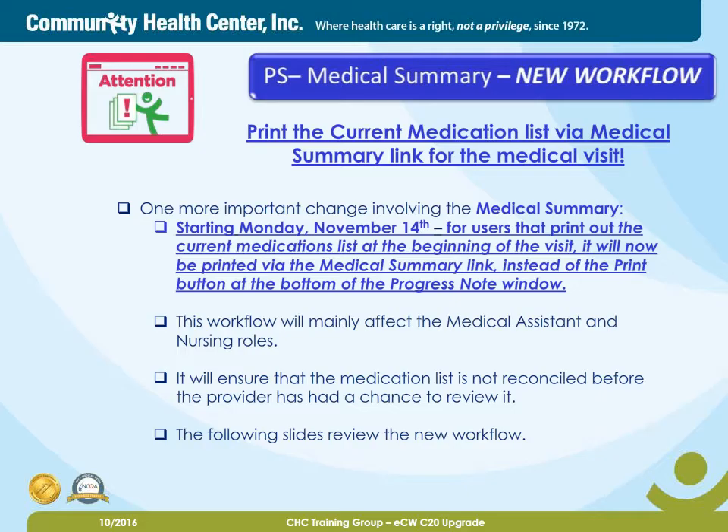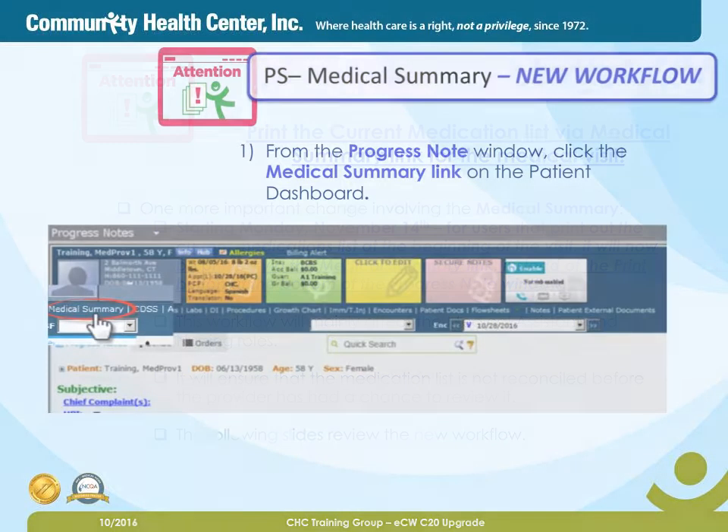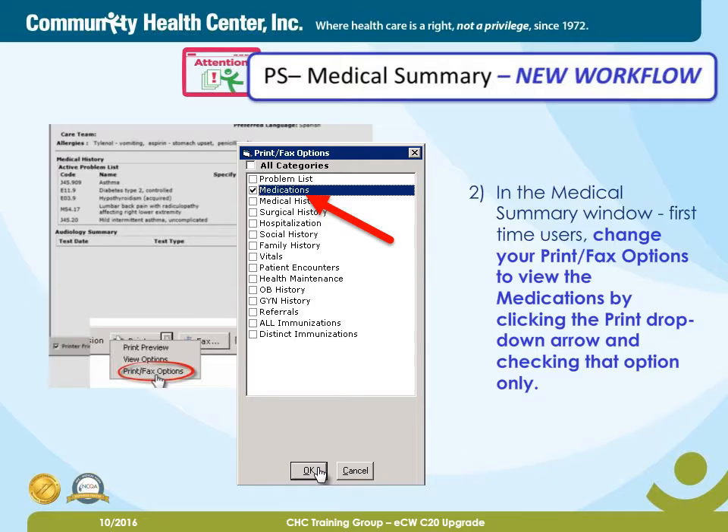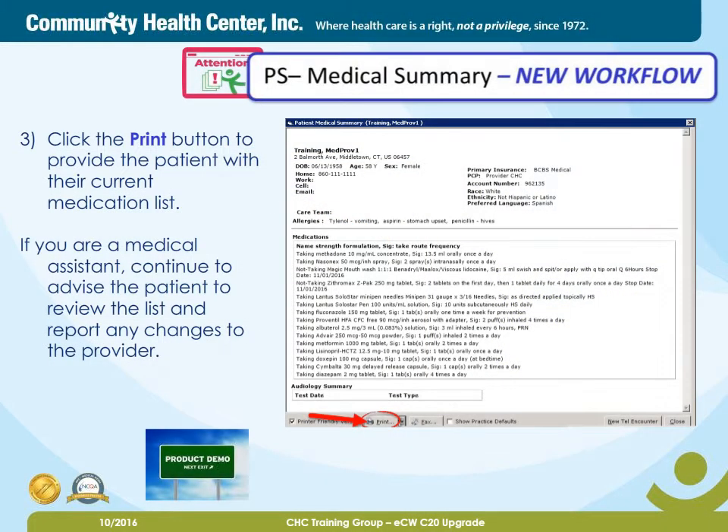The following slides review the new workflow. Step 1: From the progress note window, click the medical summary link on the patient dashboard. Step 2: In the medical summary window, first-time users, change your print-fax options to view the medications by clicking the print drop-down arrow and checking that option only. And finally, Step 3: Click the print button to provide the patient with their current medication list. If you are a medical assistant, continue to advise the patient to review the list and report any changes to the provider.